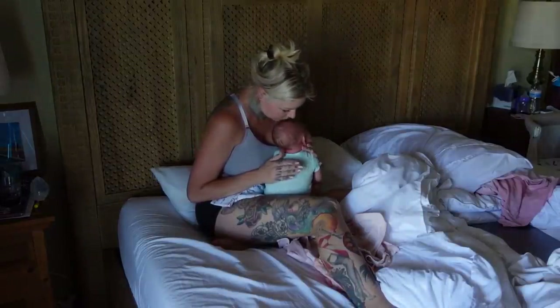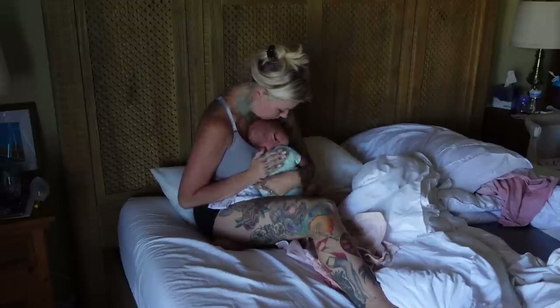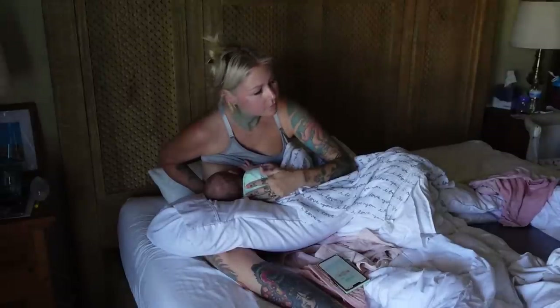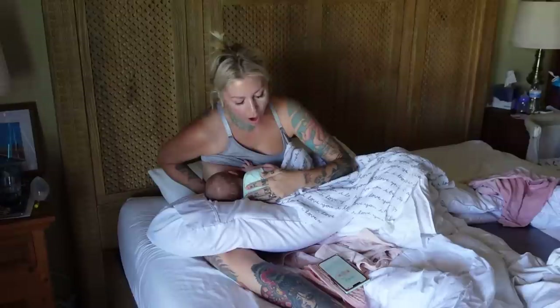I do have to supplement with bottles because I am not making enough milk to satiate this girl. She is almost 13 pounds and she is six and a half weeks old, which is pretty crazy.